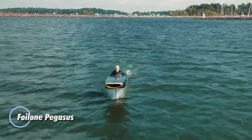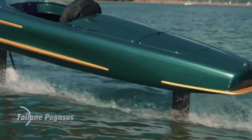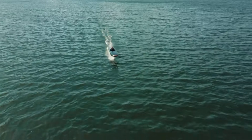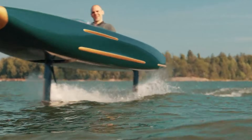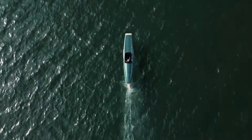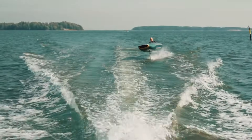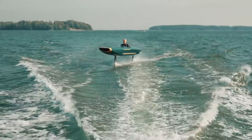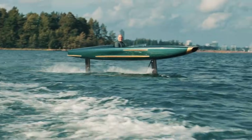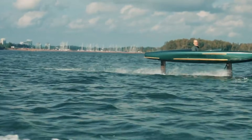The Foilone Pegasus offers a striking look at the future of water travel. Built from lightweight carbon fiber, this single-seat hydrofoil rises above the water and glides smoothly and quietly, giving you a ride that feels more like a high-speed motorcycle than a traditional boat. Its 18.8-kilowatt electric motor, paired with two 5-kilowatt-hour torpedo batteries, provides a comfortable cruising speed of 18 to 22 knots and a top speed of 30 knots, delivering about two hours of silent, wake-free performance.